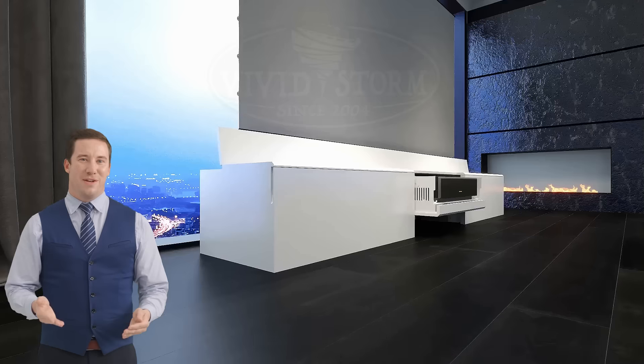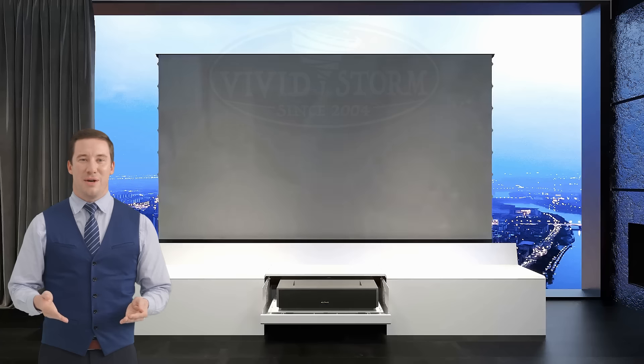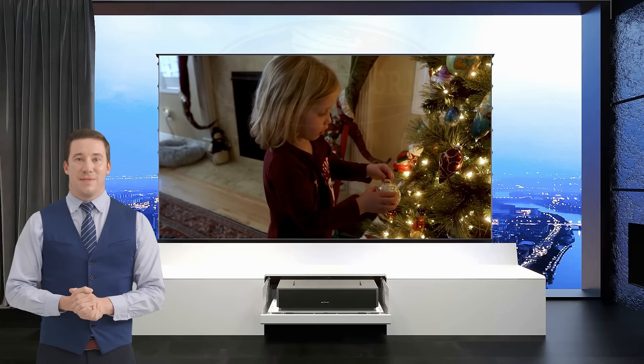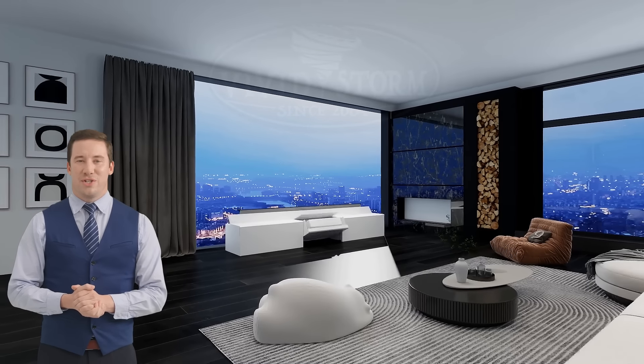With its sophisticated mechanism, the Paris reveals a world-class laser TV only when you desire, keeping your space clutter-free and aesthetically pleasing. Experience the future of home cinema with Cabinet Paris, where luxury meets innovation.